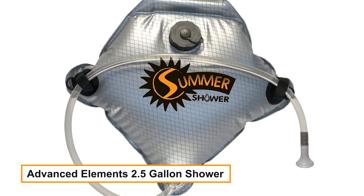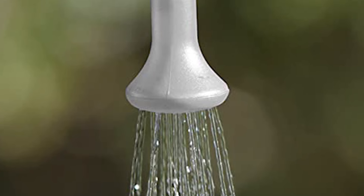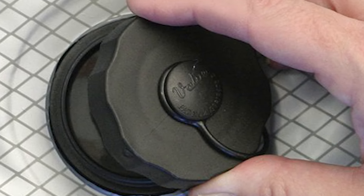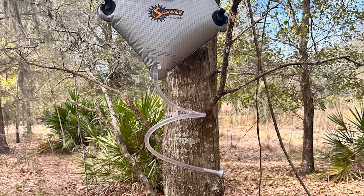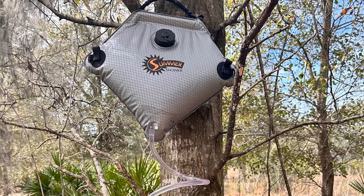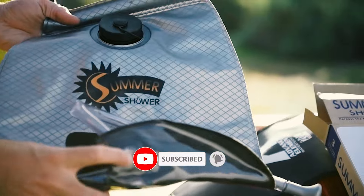Advanced Elements 2.5 Gallon Shower — give yourself a hot shower anywhere you go. Designed with an efficient four-layer construction for optimal heat retention and performance, simply fill and lay out in the sun, clear side up, and you will have a hot shower in no time. This foldable portable solar shower allows you to stay clean wherever you go.